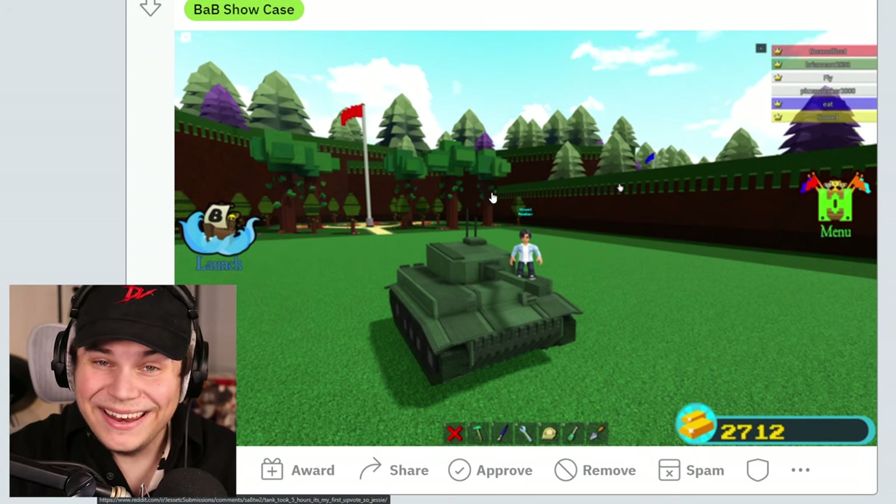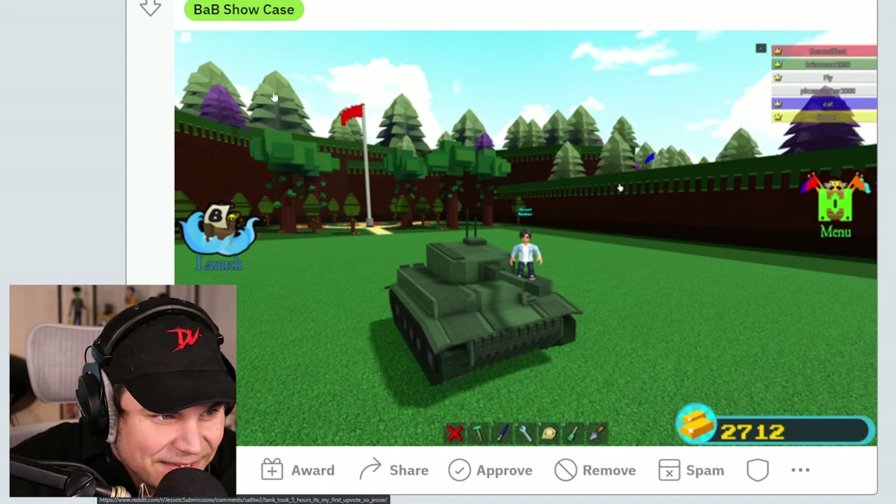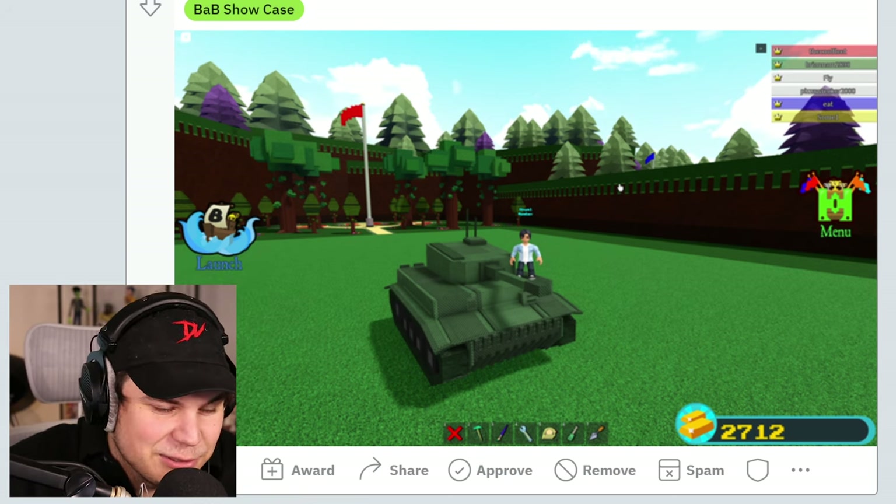You can now go around killing people. That's honestly one of the coolest things about tanks, to be honest.